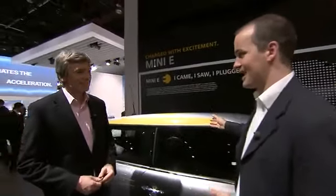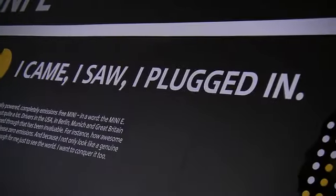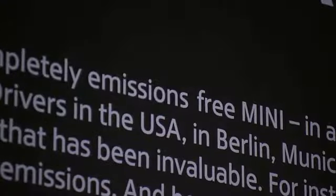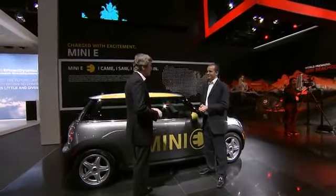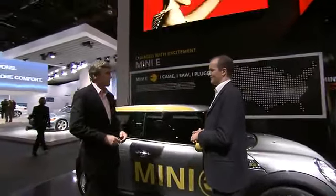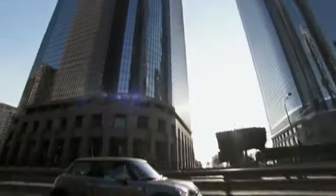Here is the highlight of the stand — this is the Mini E. This is the first product out of Project I, and this car belongs to a fleet of 450 cars taking part in a pilot project here with customers in the United States, on the East Coast and on the West Coast. And it is 100% electrically powered. It drives well.